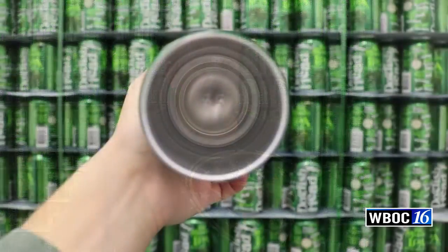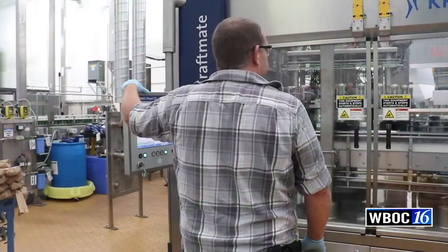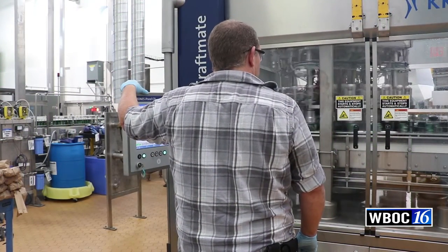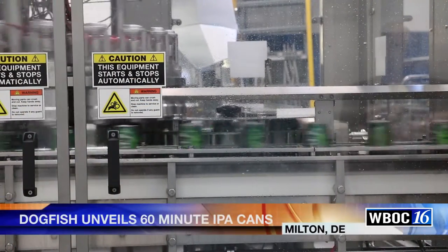About one year ago, around last Thanksgiving, we made the final decision that we were going to go on this adventure into canning. We start with an empty can, spray it with water to make sure it's clean on the inside, then purge it with CO2, and then fill it with beer. Immediately after it's filled, we put a lid on and do a process called seaming, where it rolls the lid down over the top of the can to make it tight.